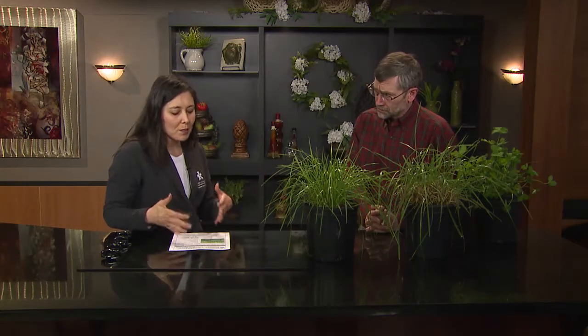Kentucky is a forage state and we're so proud of all the things that we can grow, but tall fescue probably still remains a very common forage. In fact, five and a half million acres in Kentucky have tall fescue, at least in part. We've heard in most magazines about some trouble with tall fescue — can you talk a little bit about that?